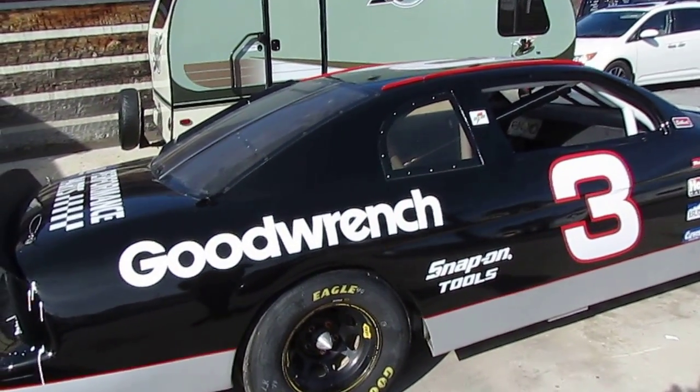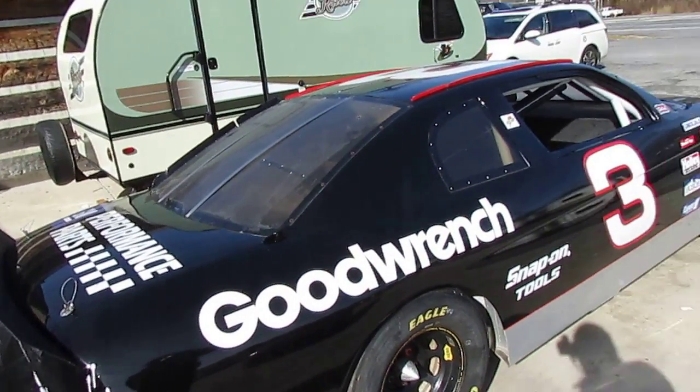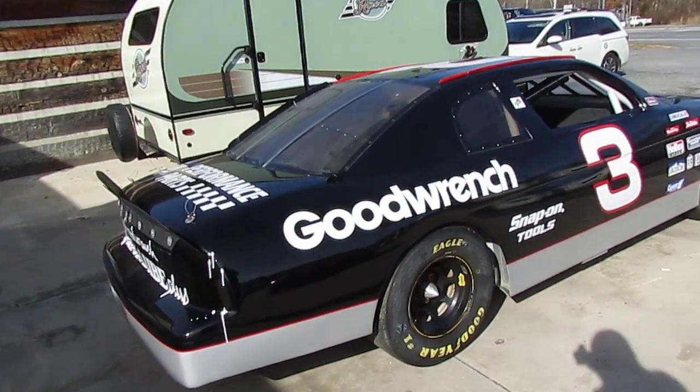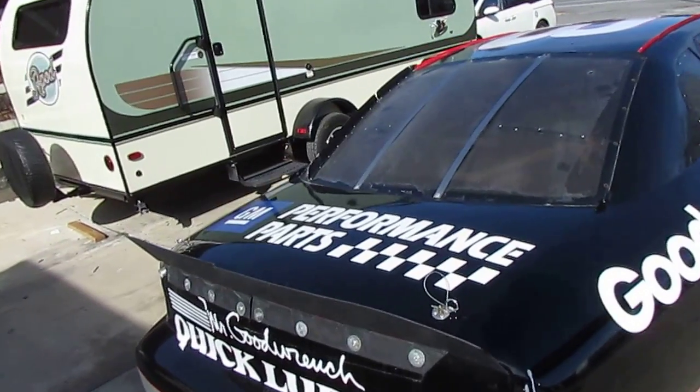It's a rolling chassis, so there's no motor, no transmission. Of course, how cool of a project would that be to actually put a motor and transmission and drive this thing? But pretty much just about everything else is there.